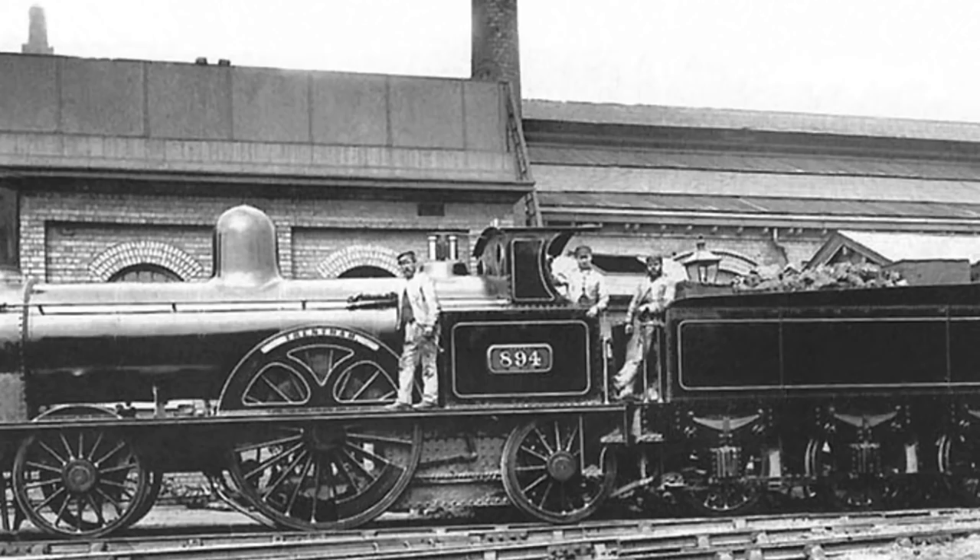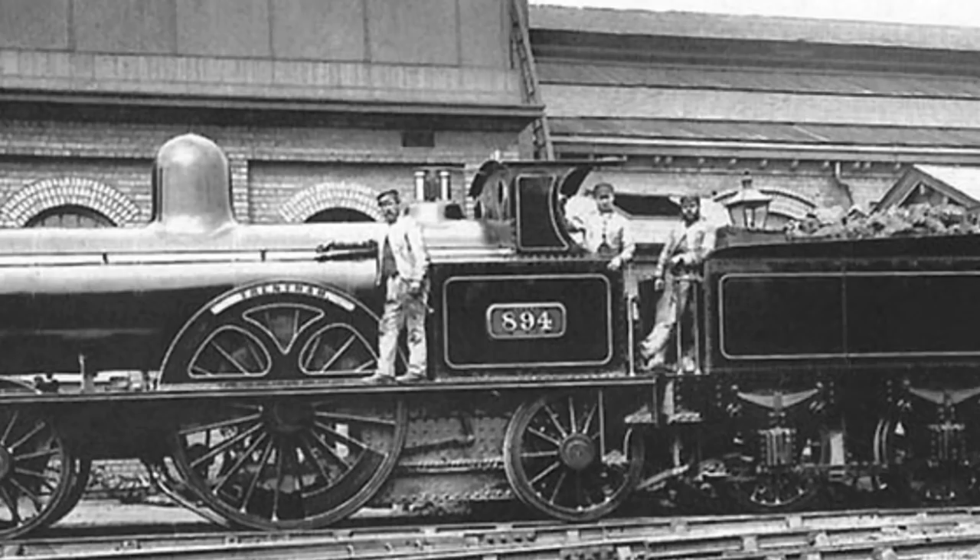The last one, originally named Stork, of March 1862, was scrapped in November 1888.